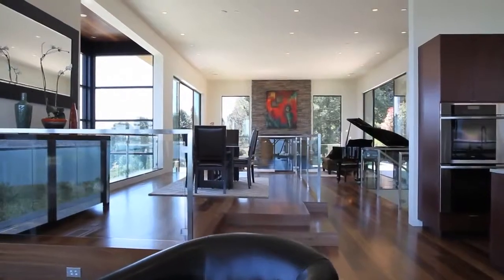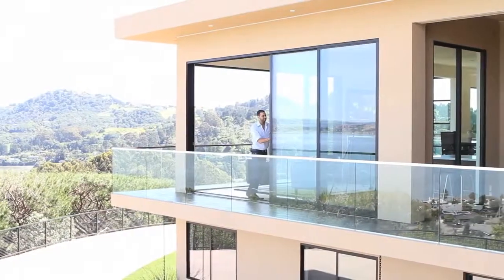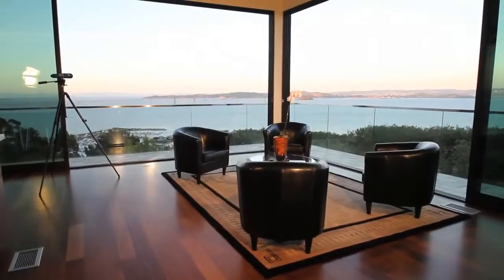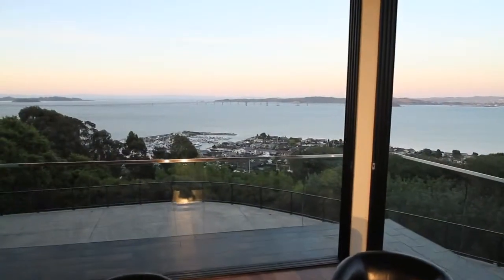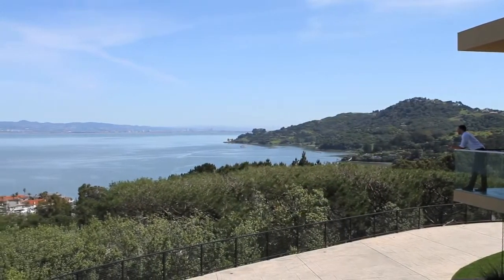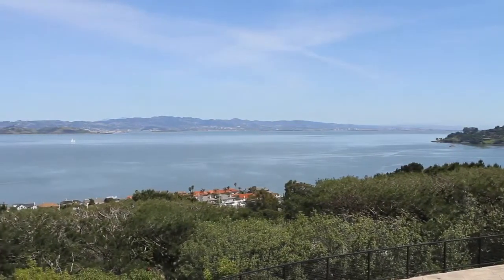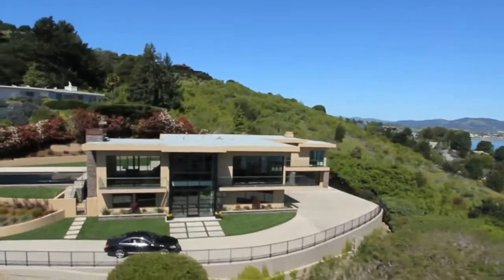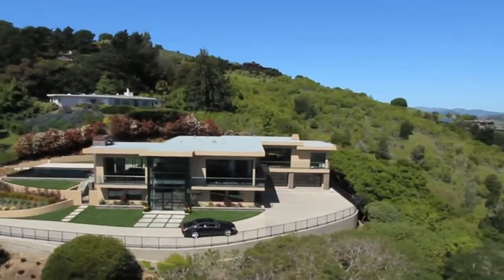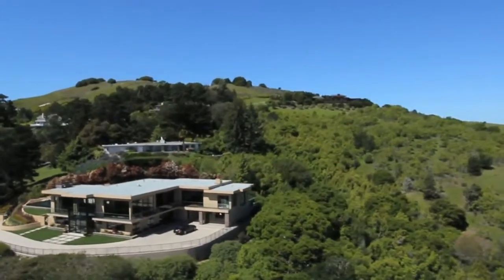The second level offers a raised dining area, 12 foot ceilings, and 10 foot moveable walls of glass. 200 degree panoramic views of the San Francisco Bay. This 6,350 square foot home sits on a 53,000 square foot lawn with sweeping views of the San Francisco Bay.